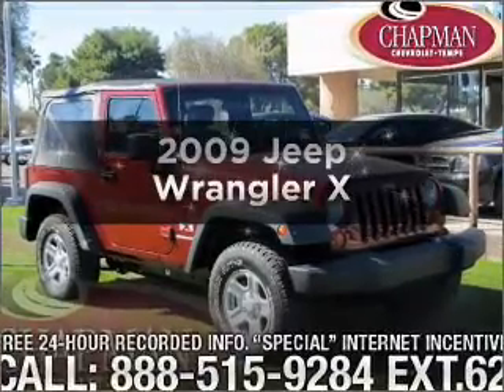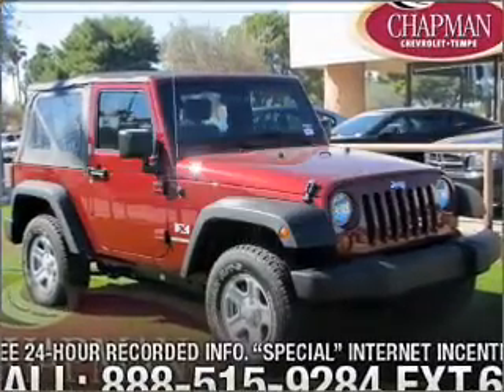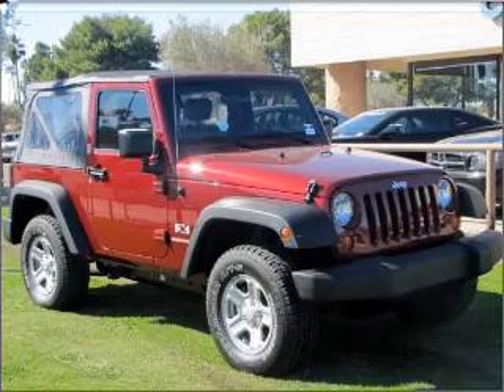Check out this 2009 Jeep Wrangler. Travel the roads in style and comfort in this great vehicle.